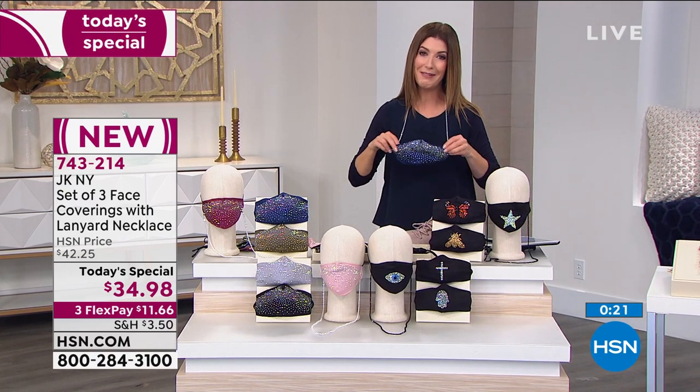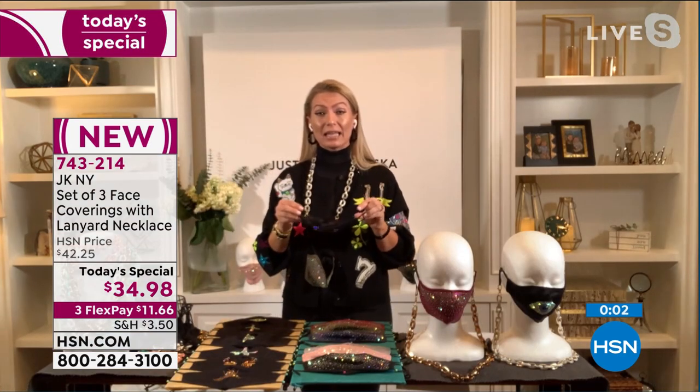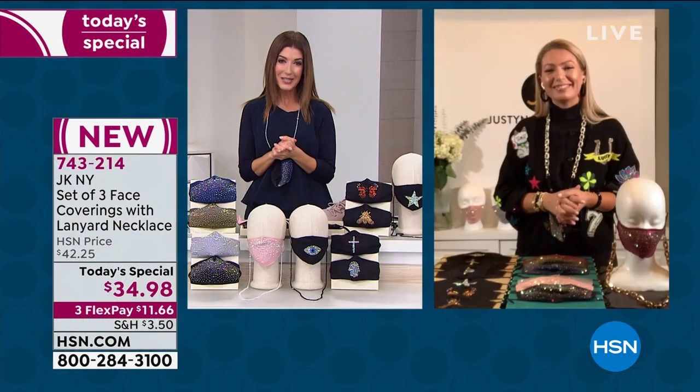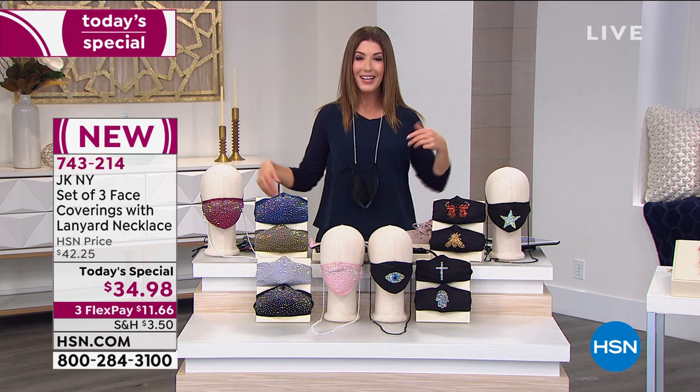Justina, I think you've done an amazing job. How many times have you left your house and forgot your face covering? Having something that's with you the whole time, staying clean and staying with you — it's just the most amazing set. Three different face coverings for different looks, different styles, different messages, and the lanyard which really is your necklace at the same time. Justina will be back next hour for her second presentation. Make sure you're jumping in — order online at hsn.com or give us a call.